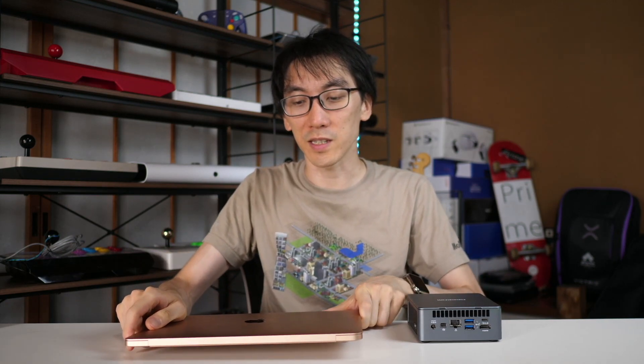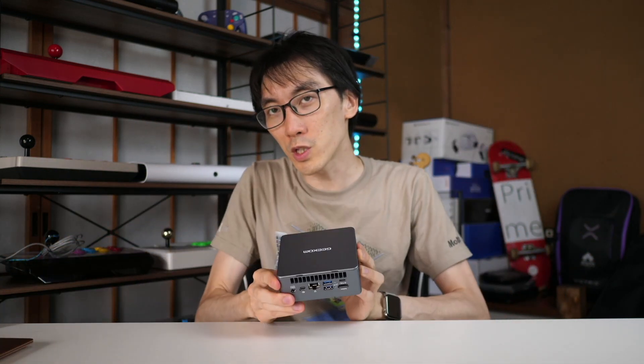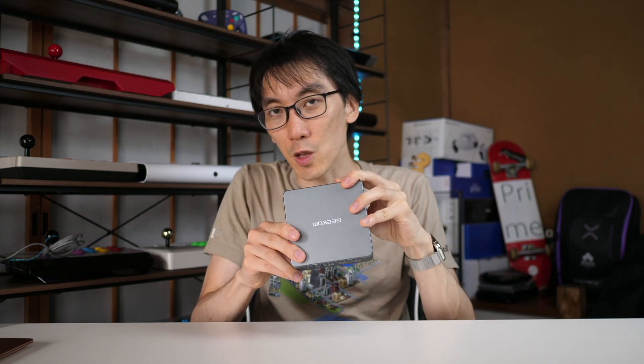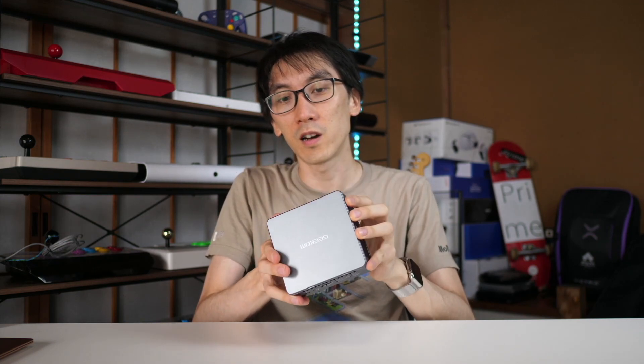A laptop is not designed to sit on your desk plugged into a monitor — you're supposed to use it with the screen, the keyboard, the built-in mouse. You don't get that on the Geekom: no screen, no keyboard, no mouse. You're buying this because it doesn't have those things. You're buying this because you don't want that large extra stuff taking up space, since you're going to use external peripherals anyway.